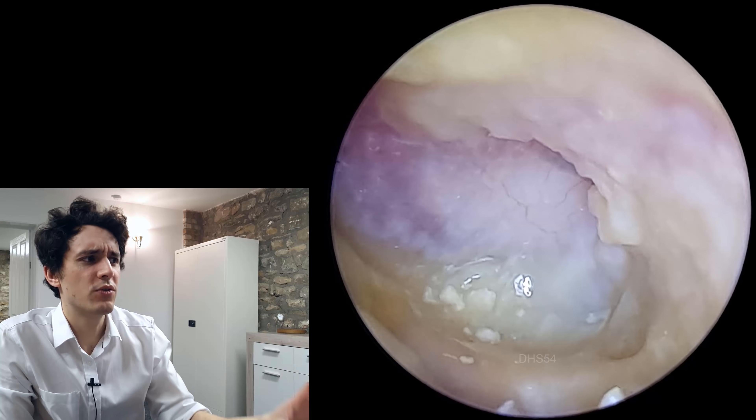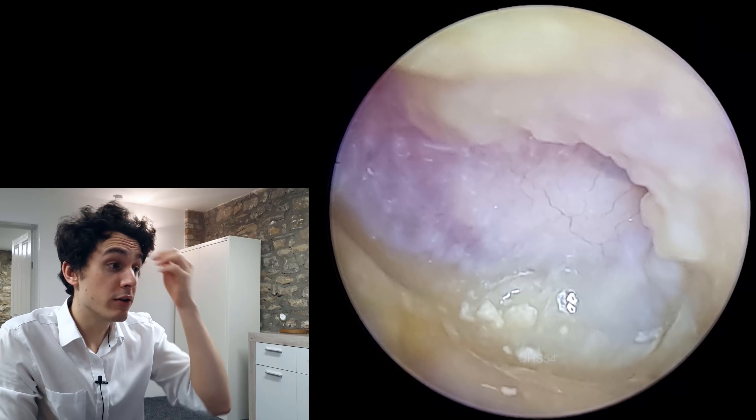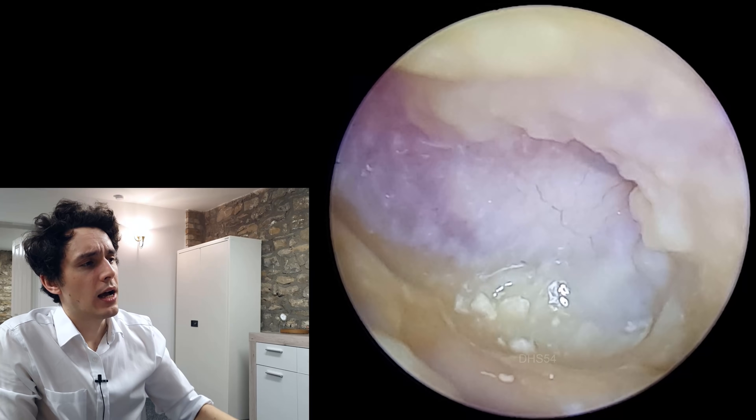She felt much, much better after this procedure and she felt as though her hearing was improved. But also this gives the medicine an opportunity to have more direct contact with the infected tissue. So immediately after this procedure she was prescribed some Otomize by her GP, and then she'll be followed up later on in due course by an ear, nose and throat consultant.